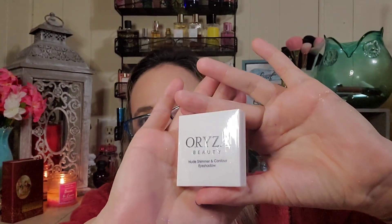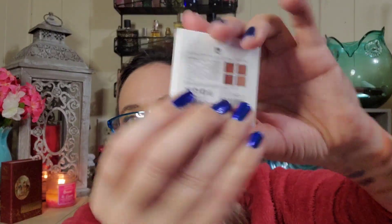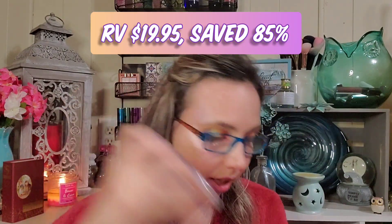I also got the Oriza — I'm not going to open this one because I thought I had given mine away but I actually still have it, so I'll put the new one in a giveaway. The Oriza palette has one matte and three shimmers — they are absolutely gorgeous. I think I got that for about three dollars and it's like a twenty-dollar item.